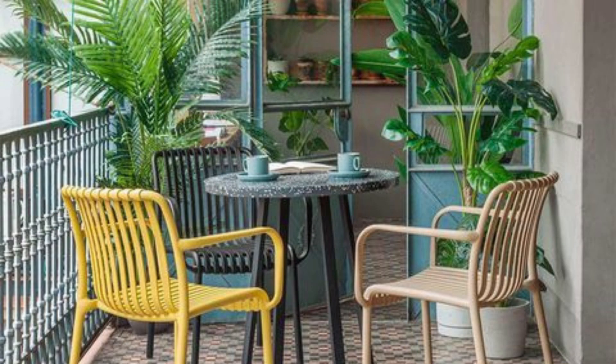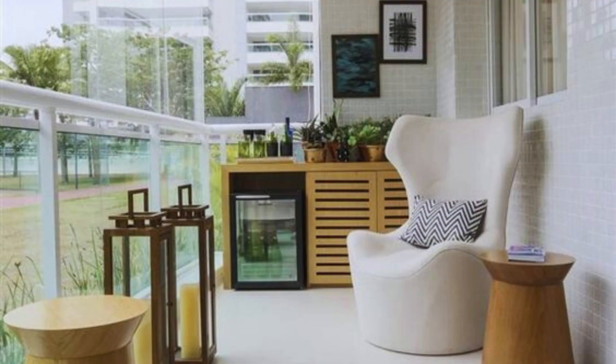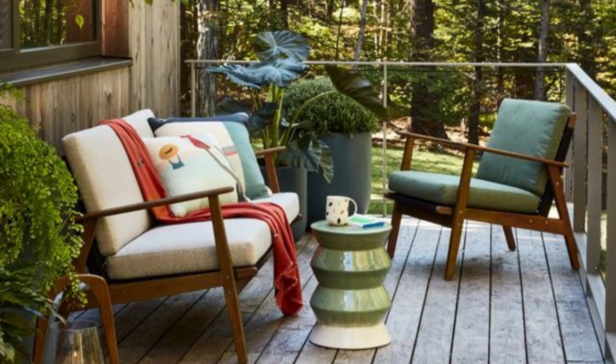First things first, let's talk about seating. When you are working with a small balcony, it's important to choose furniture that is both functional and space saving. One idea is to opt for a small bistro table and chair set, which can provide a cozy spot for dining or enjoying a cup of coffee.